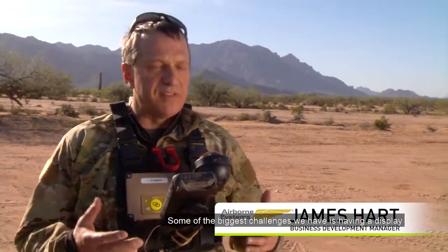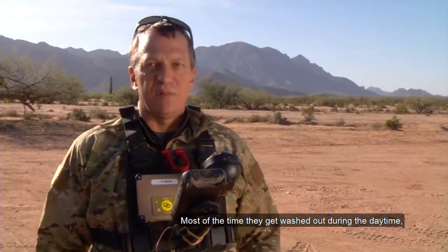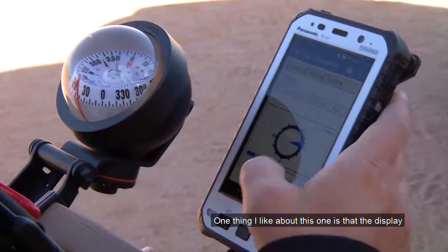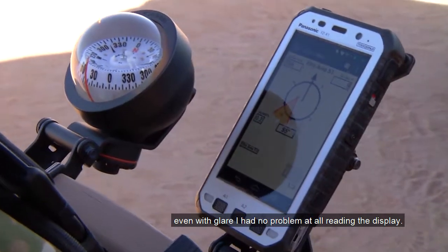Some of the biggest challenges we face is having displays that we can actually read during the daytime and at night. Most of the time displays get washed out during the daytime and we couldn't actually see them. One thing I like about this one is the display is readily available even in bright sun. Even with glare, I had no problem at all reading the display.